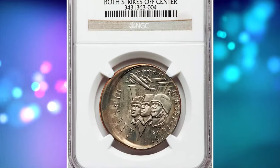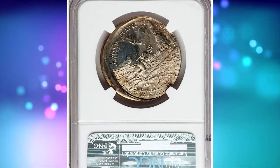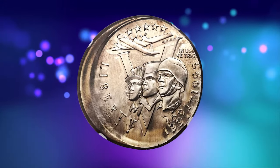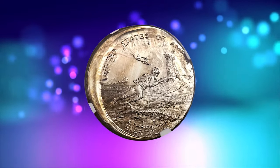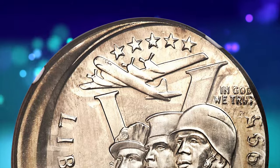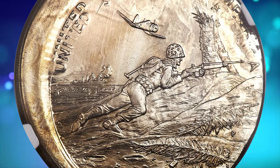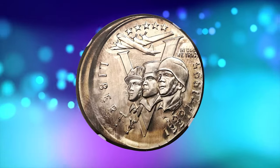Moving on to this error half dollar: a double struck 1991 to 1995 World War II half dollar, graded PR66 by NGC. This impressive Philadelphia Mint error exhibits two off-center strikes that are slightly offset so that both strikes are clearly visible. The widest part of the unstruck planchet is just over 3 millimeters, suggesting the two strikes are about 10 to 15 percent off-center. Delicate champagne toning appears on the light gray proof surfaces of this copper nickel half dollar. It was sold for $10,575.